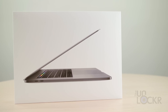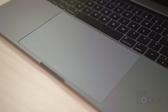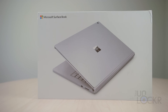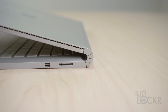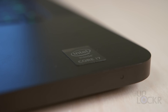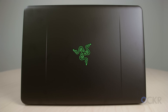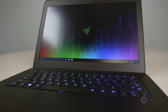The MacBook Pro with Touch Bar 15-inch has a 2.9 GHz i7, 16 gigs of RAM, and the Radeon Pro 460 with 4 gigs of GPU memory. The price for that is about $3,099. The Surface Book with performance base has a 2.6 GHz i7, 16 gigs of RAM, and an NVIDIA 965M with 2 gigs of memory. The price for that is about $2,800. Finally, the Razer Blade 2016 has a 2.6 GHz i7, 16 gigs of RAM, and an NVIDIA GTX 1060 with 6 gigs of memory. The price for that is $1,800 for the lowest model.